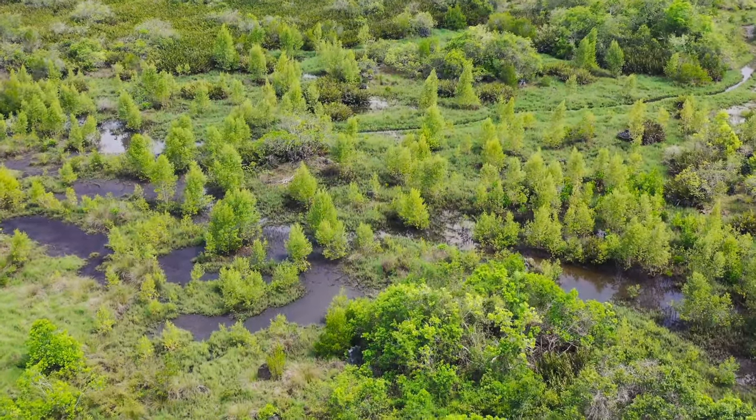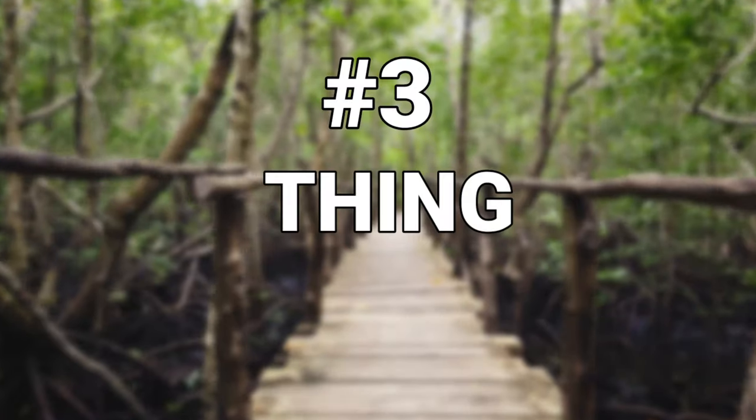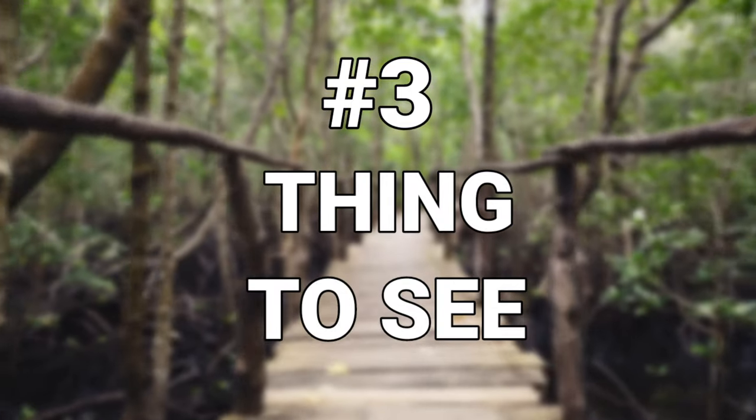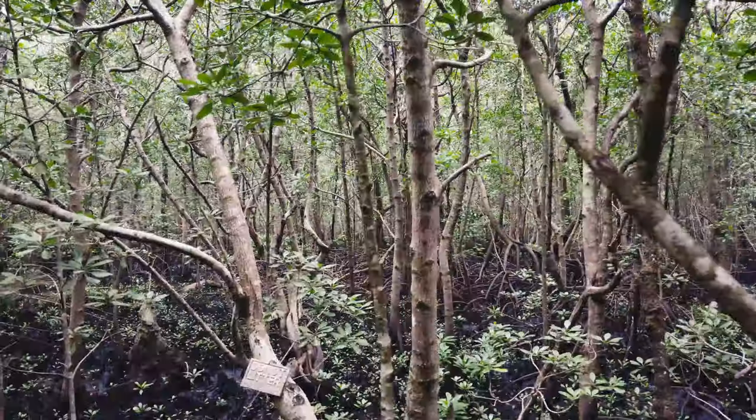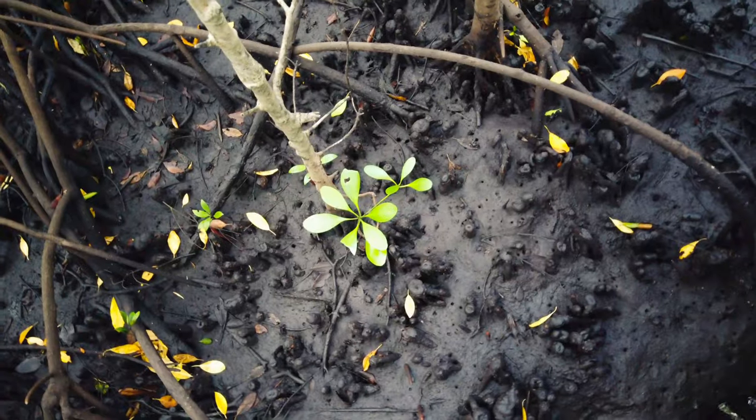About 1 kilometer away from the forest is a mangrove boardwalk, which is the third thing to see when you visit the park, as it takes visitors above the swamp where the guide explains the uses of the mangrove trees and their importance.